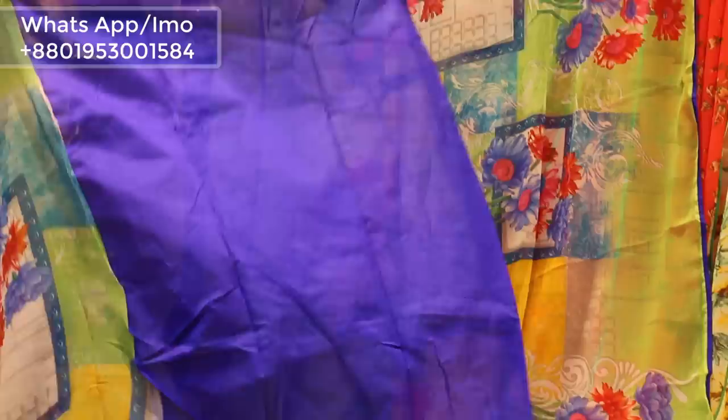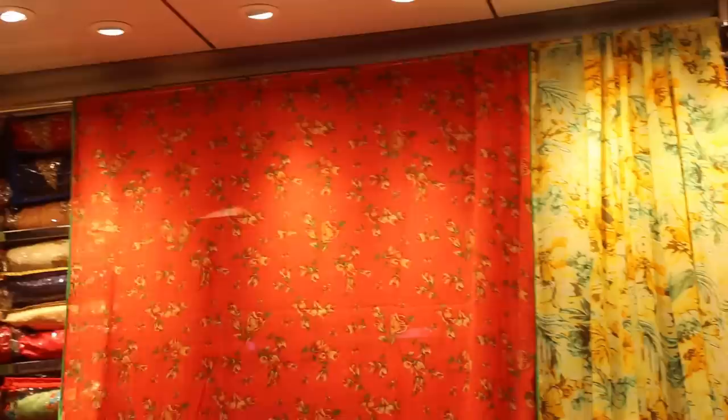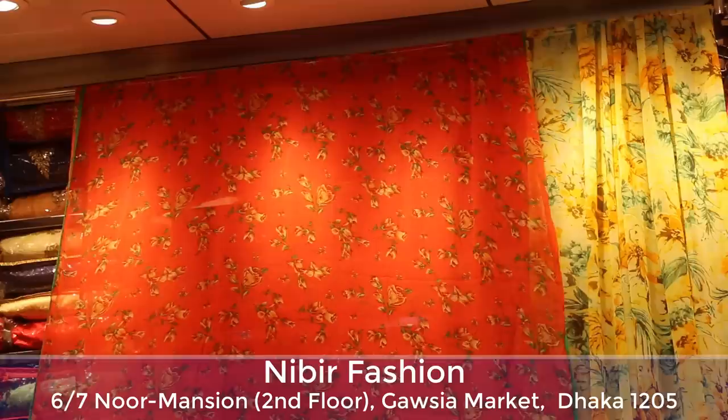We know that this product is very good. We have a blouse piece and the price is $12,000. This product is $1,000. If you order it, then you can get it as a limited collection.